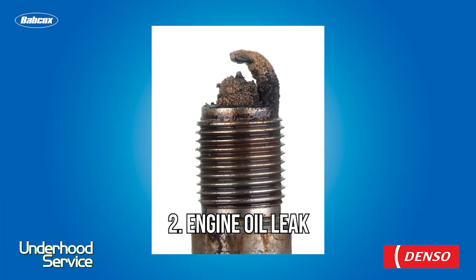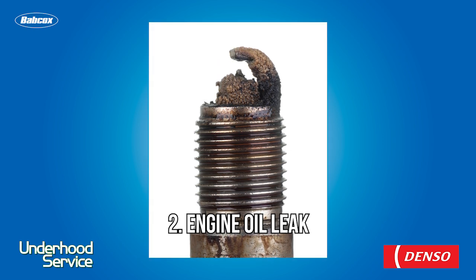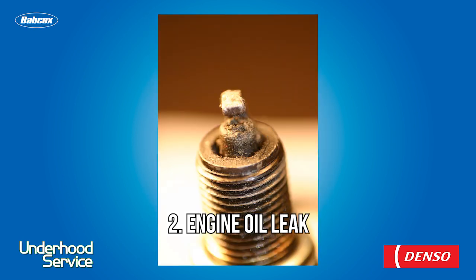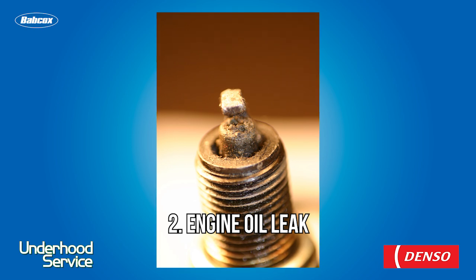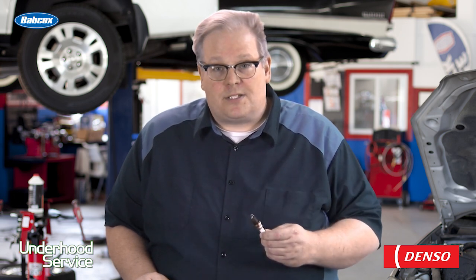The next thing that can foul a spark plug is engine oil. Engine oil on a spark plug will have a black finish, but in some cases it's going to be a shiny black finish and it's not going to look the same as carbon deposits from fuel. It will be blotchy and inconsistent and may build up more in some of the colder areas of the spark plug. Oil fouling might be caused by the positive crankcase ventilation system, worn out rings, or other things that allow crankcase vapors and oil droplets into the combustion chamber. Make sure you diagnose this problem before you put the new plugs in.